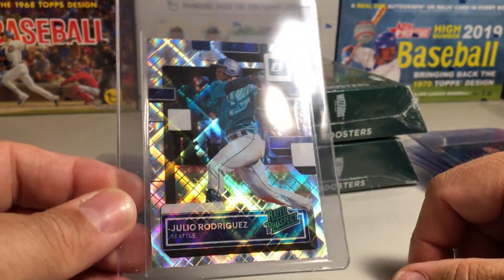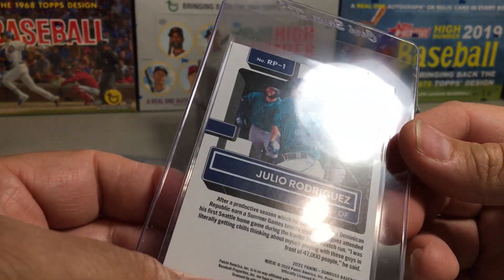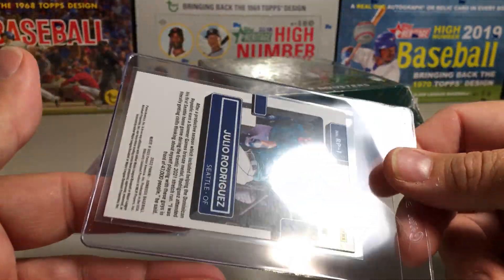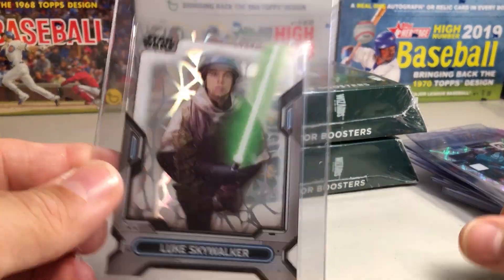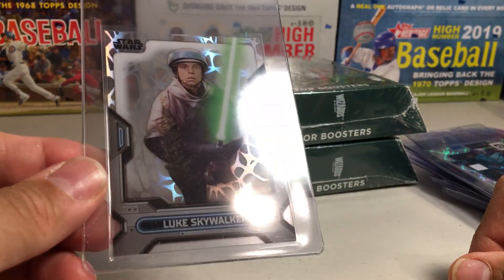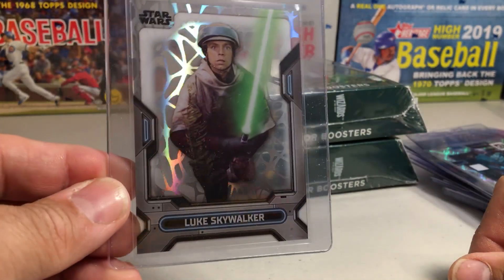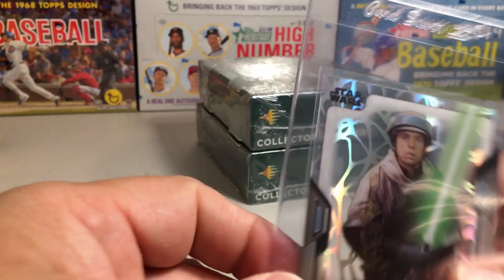Got a cool Julio Rodriguez rated prospect from 2022 Donruss - I wanted to pick it up. I'll send it in and see how it grades. It's not numbered or anything, just a parallel. They also had a 2023 High-Tech, which is really hard to get at any decent prices. When I see a Luke Skywalker High-Tech card from this set in a bargain bin, I'll grab it, so I'll add that to my collection.